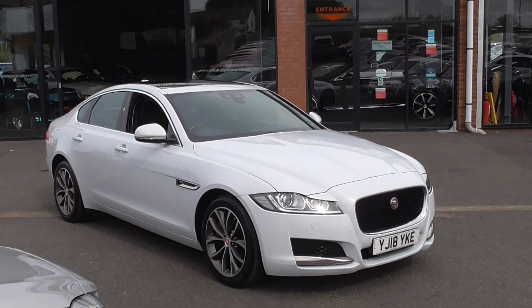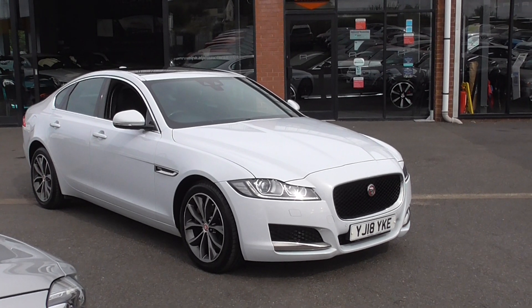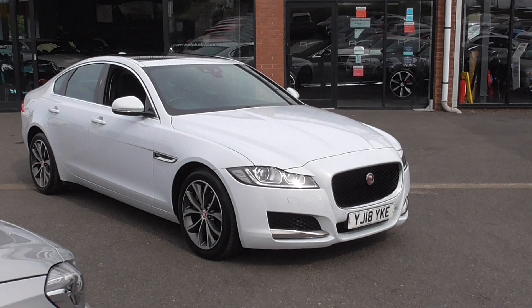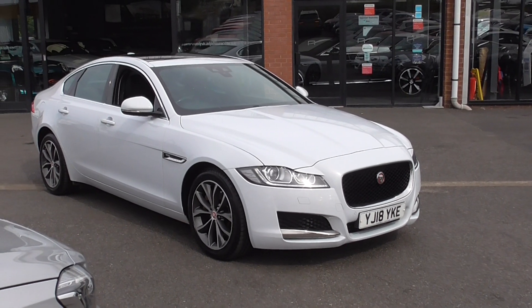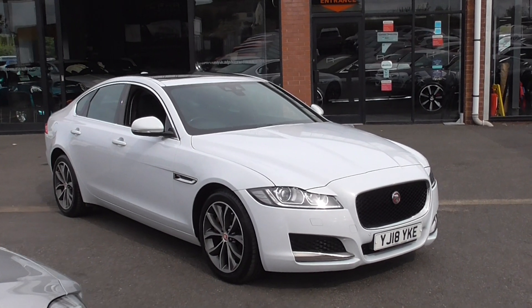Hi, welcome to Alfa Motors here in Wigan. My name's Dominic. Today I'm excited to show you around this lovely 2018 18-plate Jaguar XF. Now, this is the Portfolio model. It's had thousands of pounds spent in factory options. This is a mega, mega spec car.